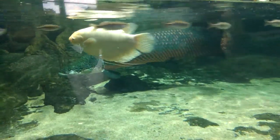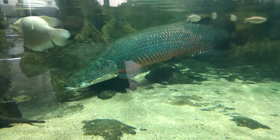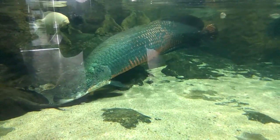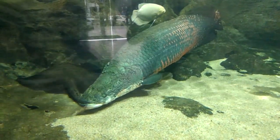There's a pink gourami. Wow, it ain't that big. There's a stingray just behind it.